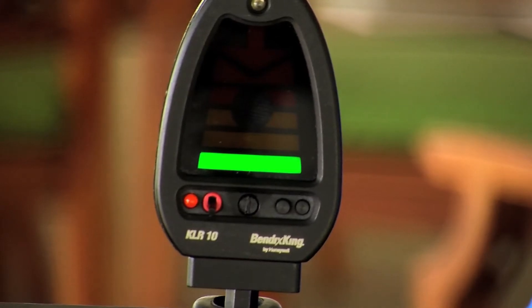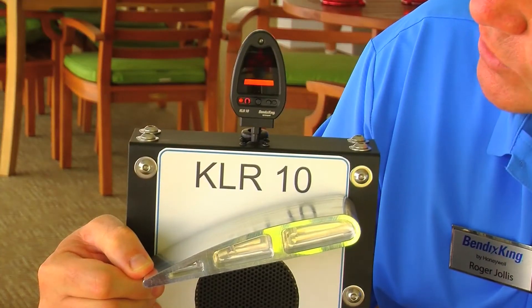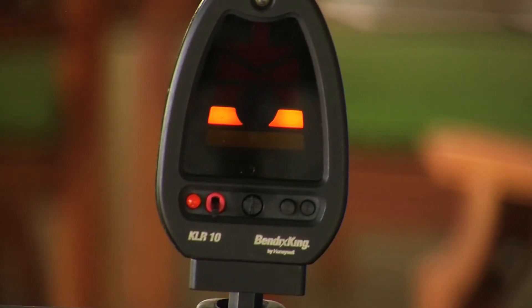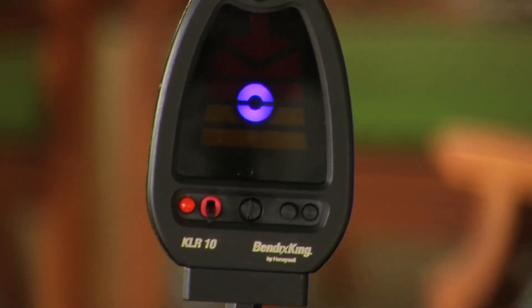When you're well above stall speed, the KLR-10 shows a green color bar. As you increase your angle of attack, it turns yellow to warn you that you're slowing down. As you slow down further, it begins to turn blue — what we call alpha.